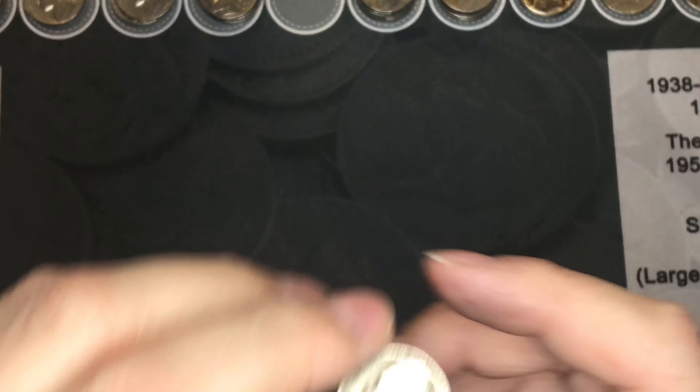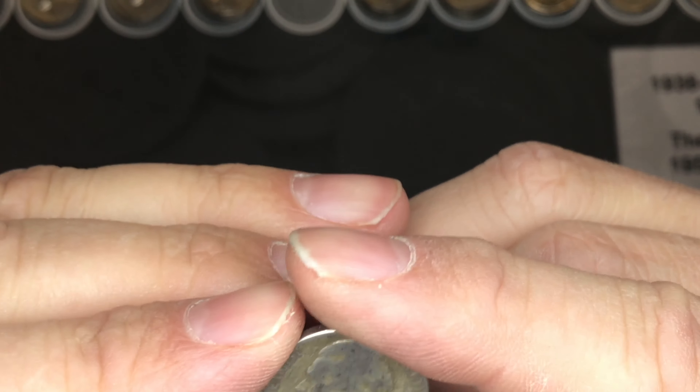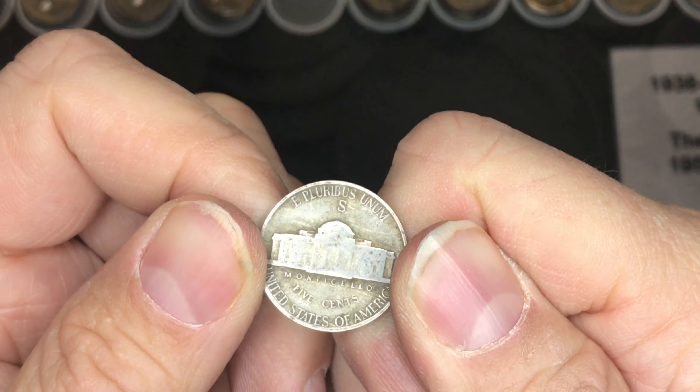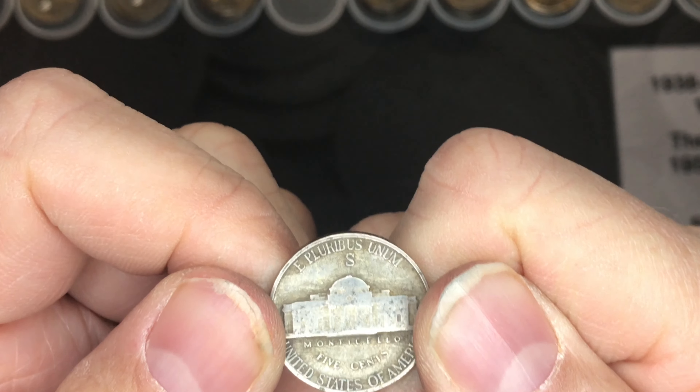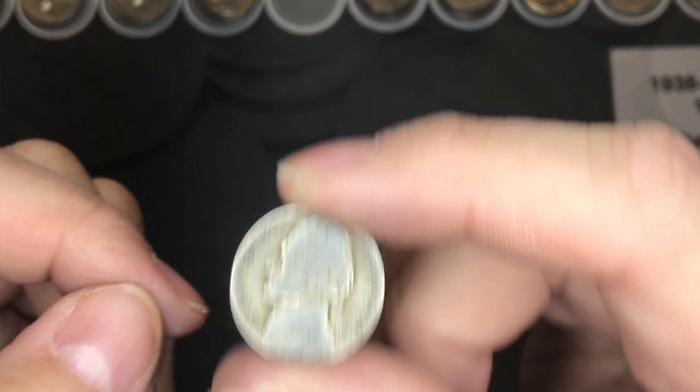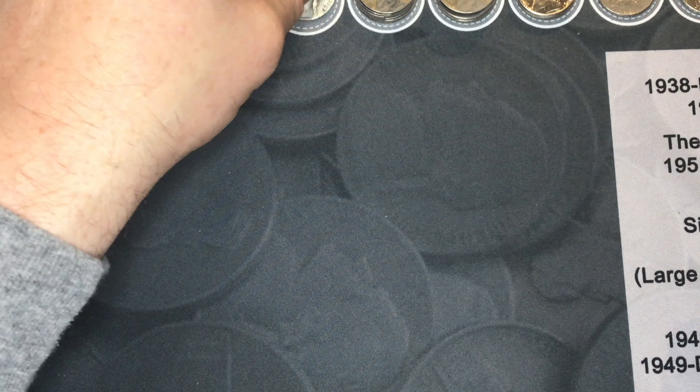We did find silver in this box — we found a 1942-S mint war nickel. Can't beat finding silver in a box.